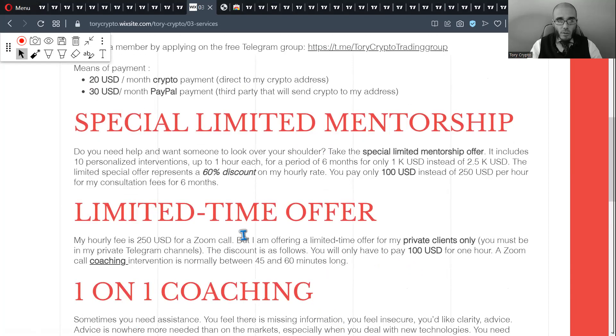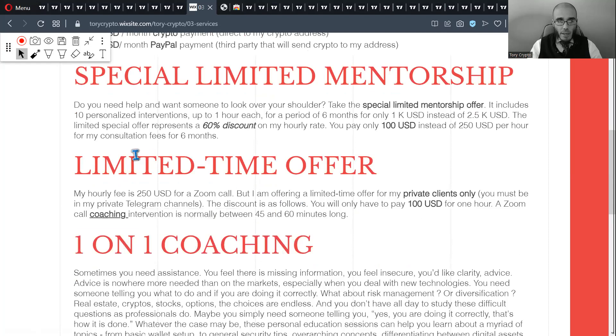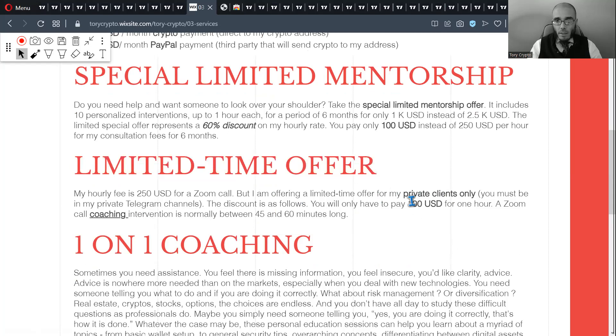I also provide one-on-one coaching. There's a limited-time offer for my private clients only — they will receive a discount on my hourly fee and we can talk about investing, trading, or anything related to cryptos. So if you need some help, let me know and I'll help you out.